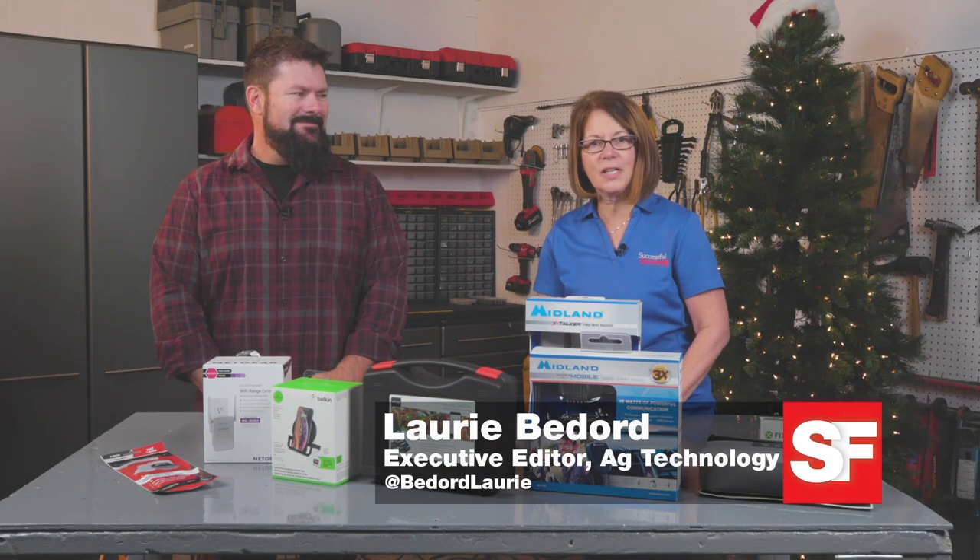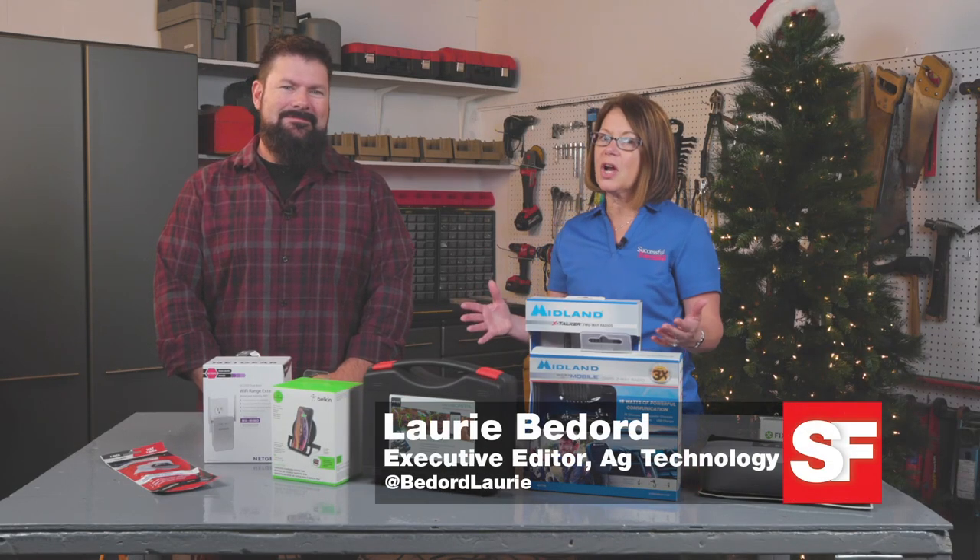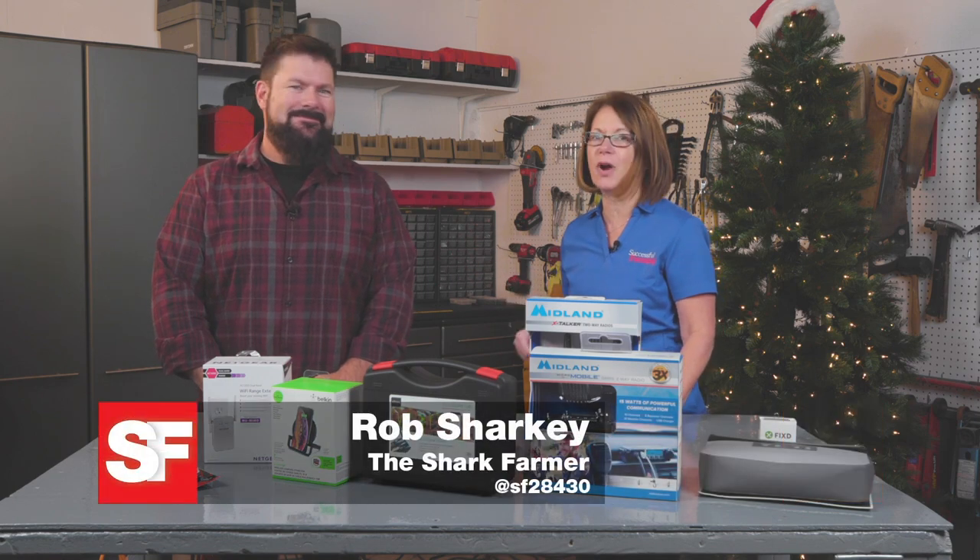Welcome back to this special edition of the Successful Farming Show. We're here to talk tech gadgets with none other than Rob Sharkey, the Shark Farmer.